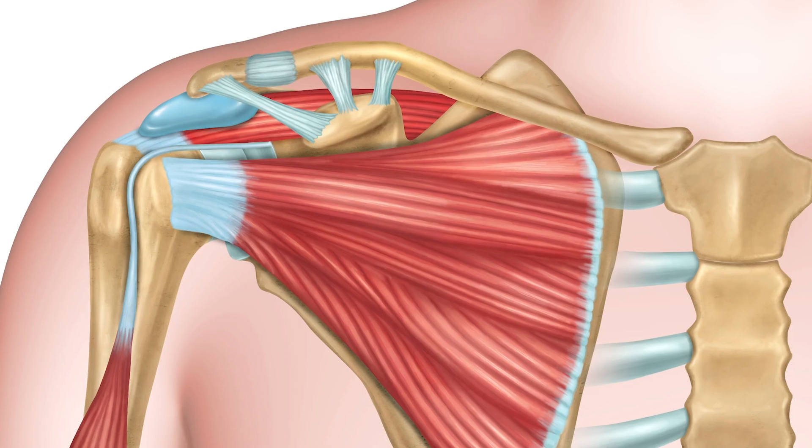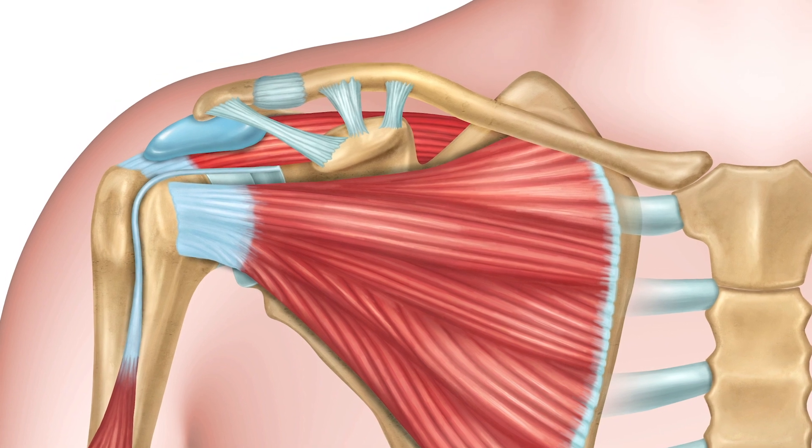Over time we developed it to the point where we can actually do this arthroscopically. For a superior capsular reconstruction, we take a graft that comes from somebody else and we replace the rotator cuff with this dermal graft, done arthroscopically so that you don't get a large incision. The results over the past five years have been looking really good. We don't really know how it's going to hold up over 10, 15, 20 years because we don't have the studies on that yet.